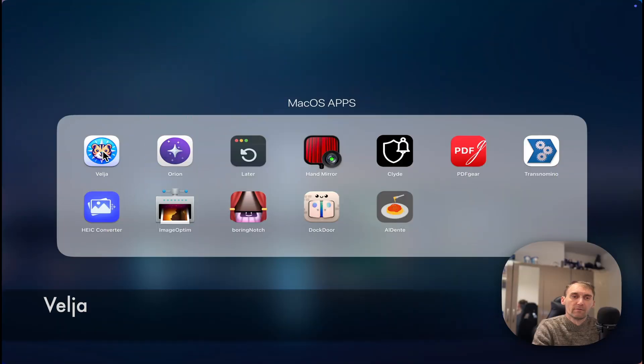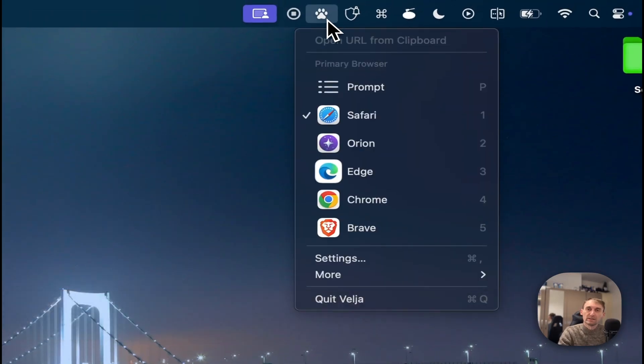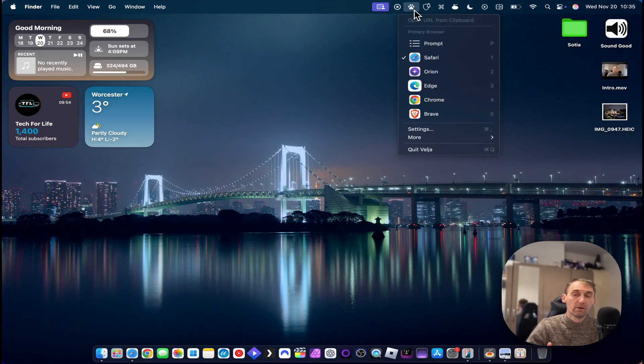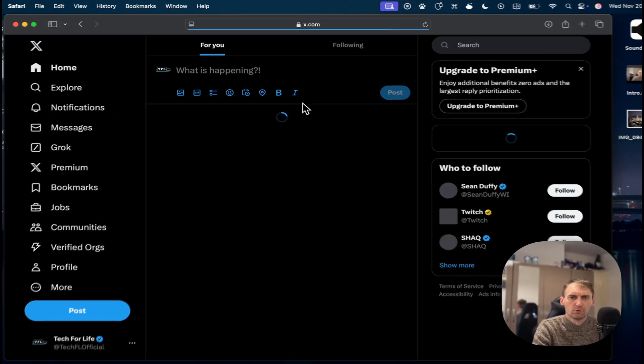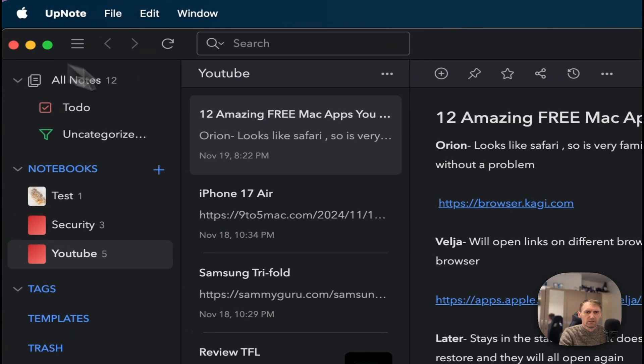Let's start with the first application which is called Velja. What this does is make macOS open links with certain browsers. For example, I can use Safari as my default, or I can customize it and make YouTube links open with one browser, X links open with another, and so on. What I normally do is just keep it on prompt.